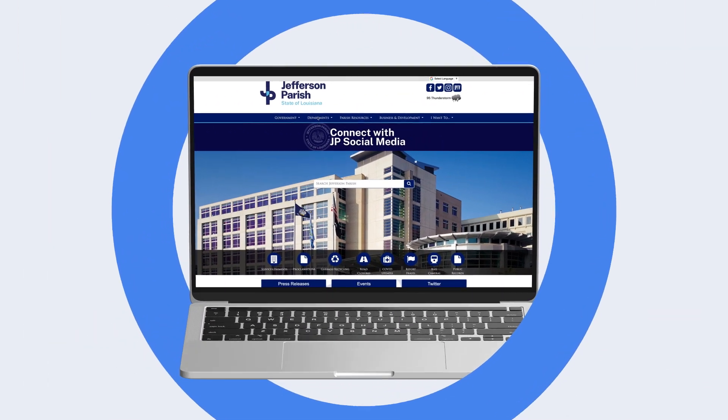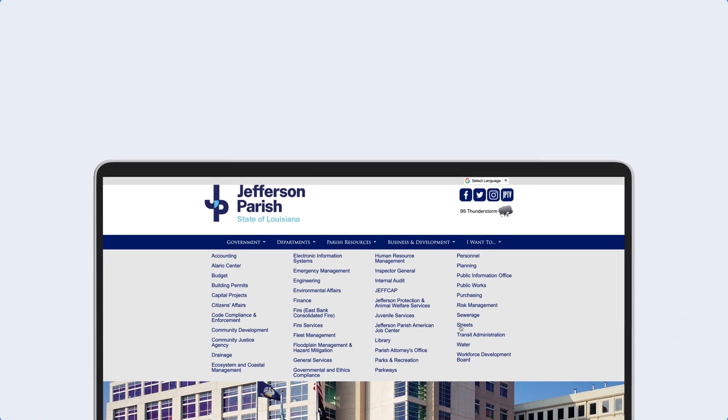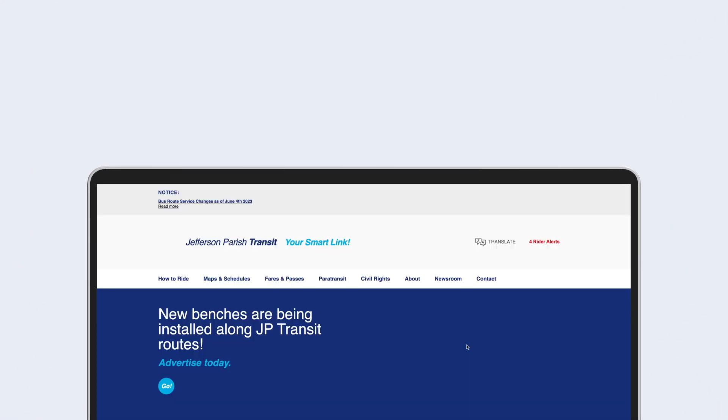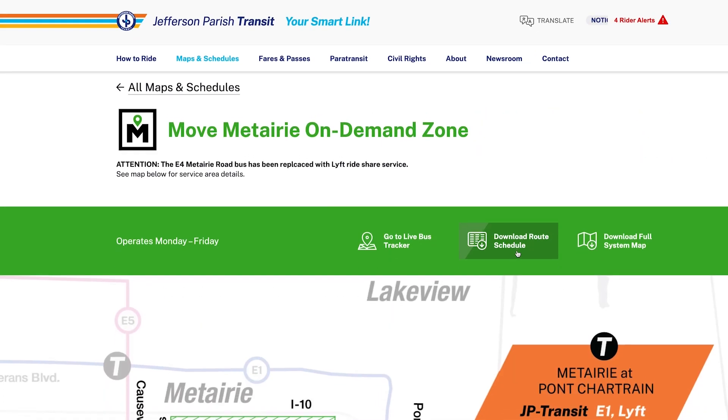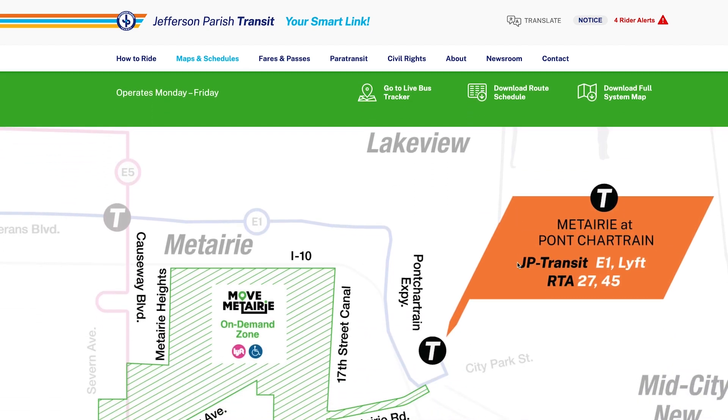First thing to do is go to jeffparish.net, that's our parish website. Once you're at jeffparish.net, go to departments, move over to transit administration. When you're on transit, go to maps and schedules and down to move Metairie on demand zone. So in two clicks, you're here. This is where you're going to see two great features that we have.